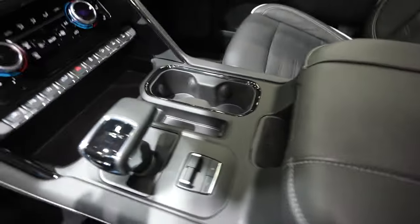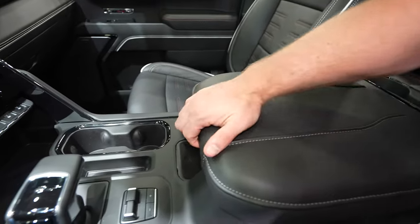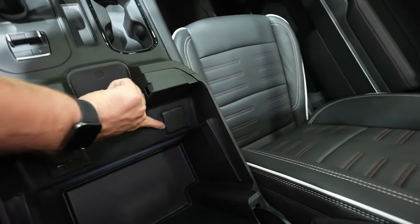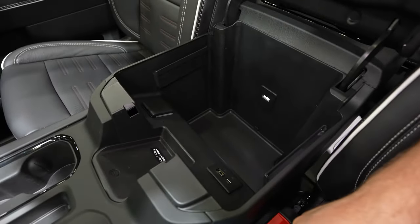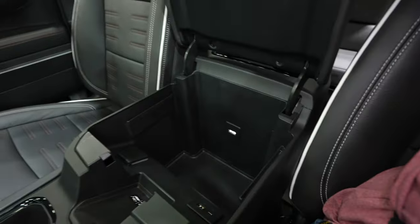Wireless charging mat is going to be right there. You also have this nice soft leather armrest that doubles as a storage compartment. We have access to a USB Type-C and USB outlet as well as a 120 volt 400 watt power outlet. And if you're using this beast of a vehicle as a work truck, you have these little tabs right here which are perfect for file folders.